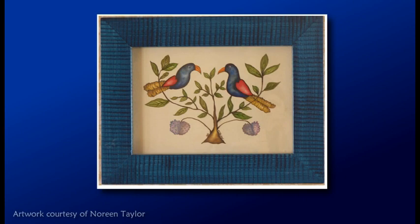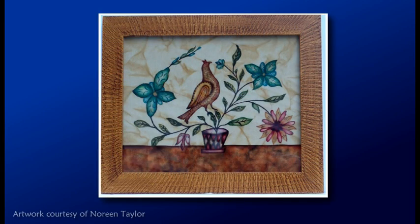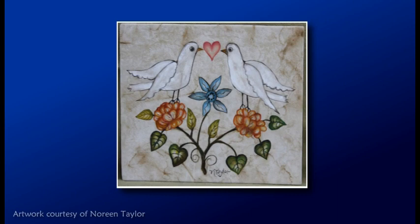Noreen has been exploring Theorem Paintings called Fraktur, which is similar to hand-painted Pennsylvania Dutch furniture from the same period. Matching framing is important for those who want their work to look authentic. Noreen takes her paintings one step further by antiquing them, accomplished by washing the painting in a coffee bath, creating an aged and marbled look.